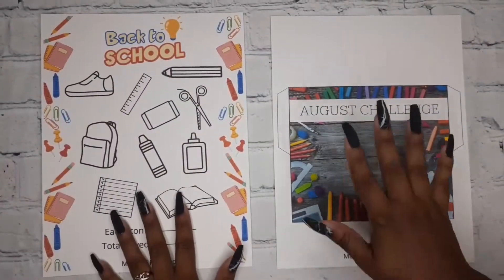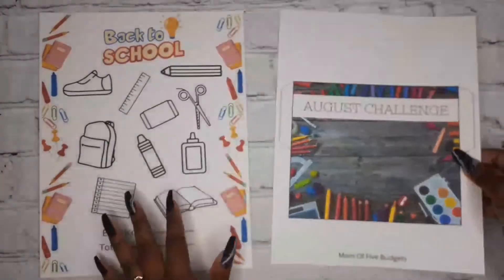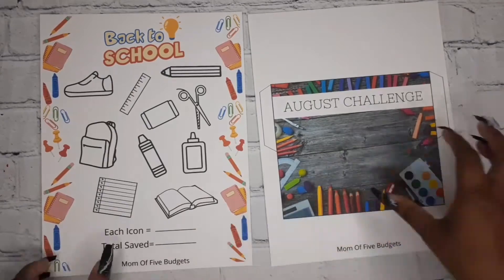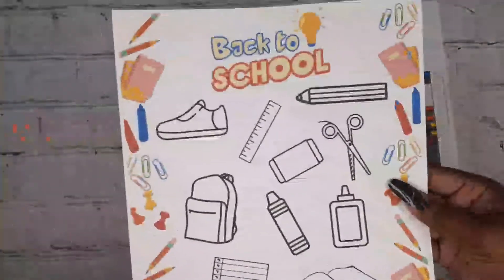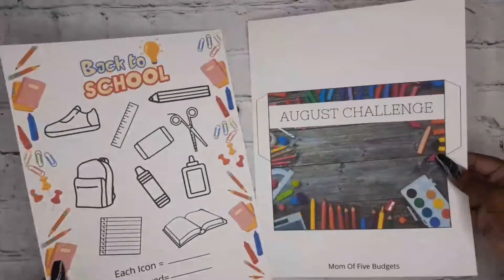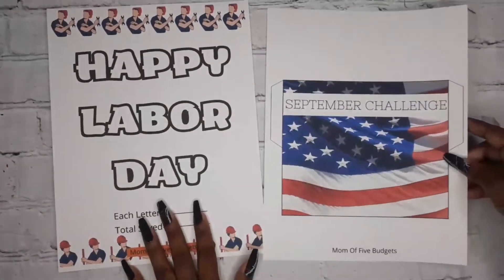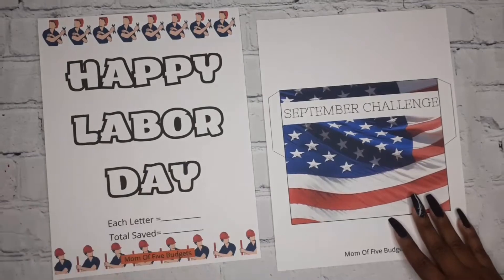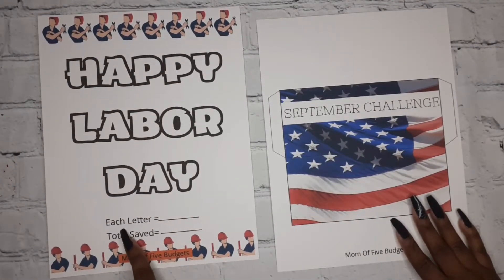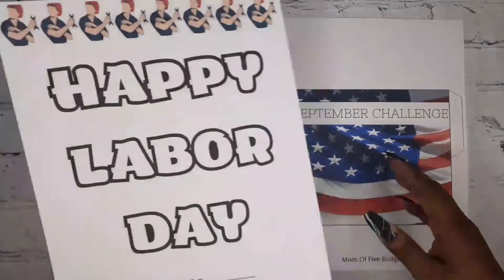August is a back-to-school theme — I really love how it looks. There are different school supply icons representing materials kids would need. September is a Labor Day theme called 'Happy Labor Day' with a lady and a guy working. Each letter equals a dollar amount and you track how much you saved at the end of the month.